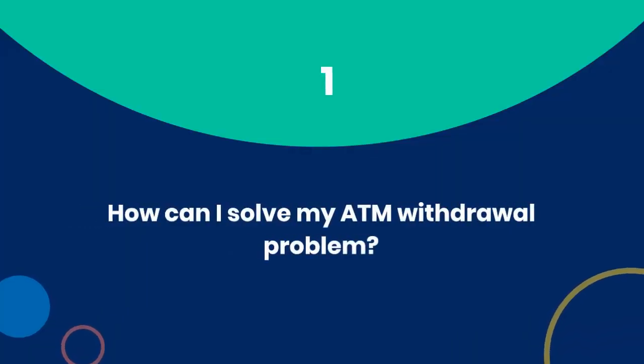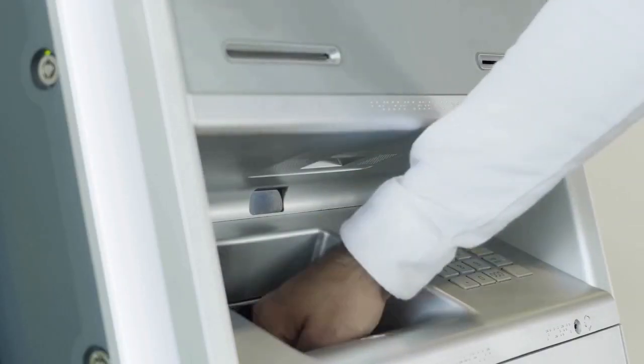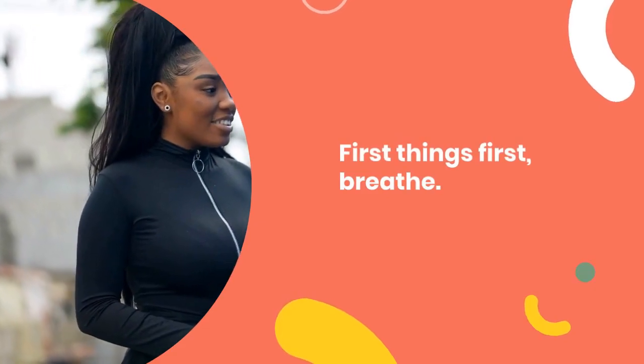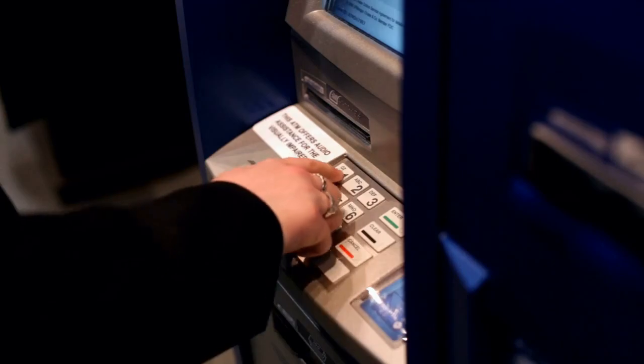How can I solve my ATM withdrawal problem? Here is the dreaded scenario: you swipe your card at the ATM, anticipation building for that sweet cash, only to be met with an error message and a sinking feeling in your stomach. First things first, breathe.